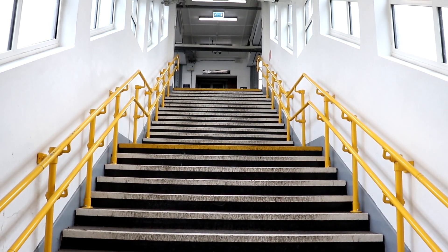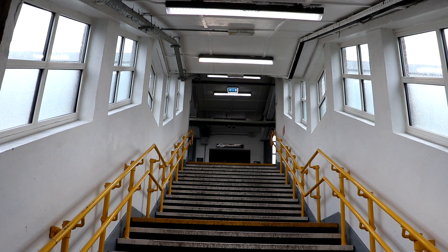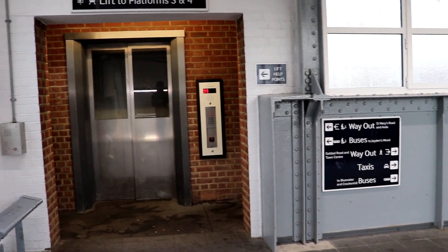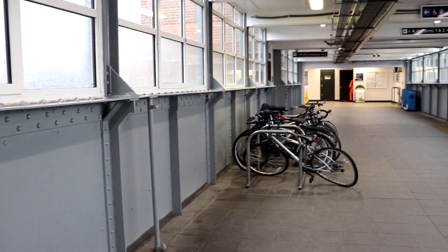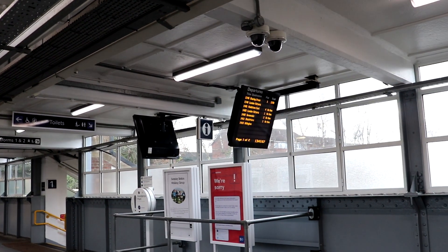As well as these stairs there are also lifts which will take you up to the ticketing level. Up on the overbridge concourse you'll find the entrance to the lifts, a platform information board, some bike racks and of course some departure information boards.